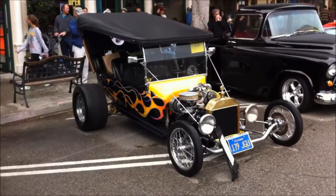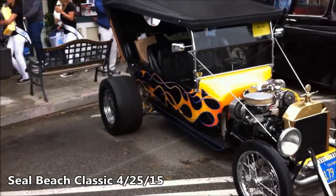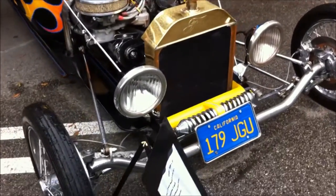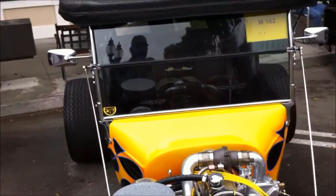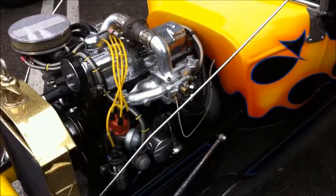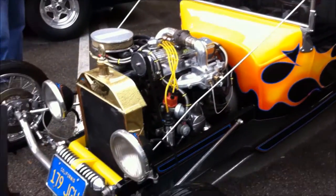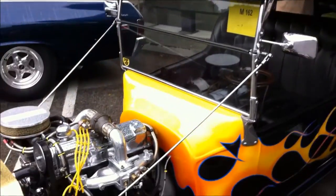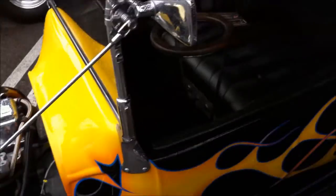It's an awesome little four-seater backseat tee with a four-cylinder engine and a turbo on it. I don't know what year it is, but we'll see. It doesn't say what year it is. It's a fiberglass body, so it's definitely pretty cool. We'll get around the other side and take a look at that turbo here in a minute.